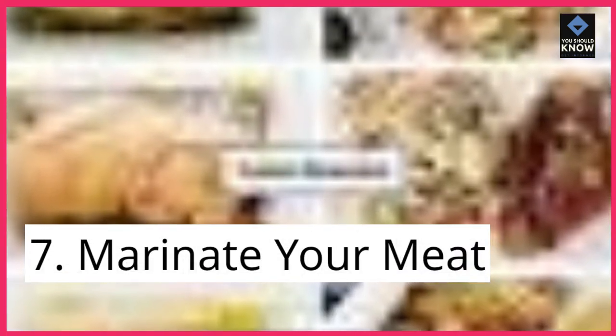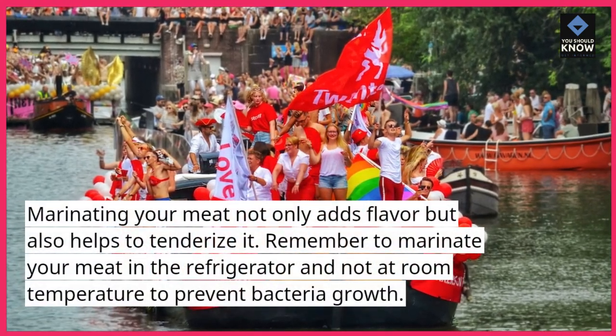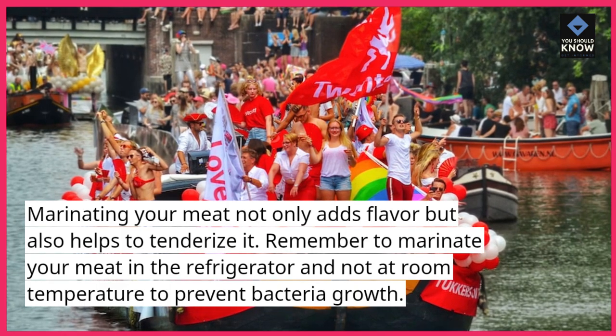Tip 7: Marinate your meat. Marinating your meat not only adds flavor but also helps to tenderize it. Remember to marinate your meat in the refrigerator and not at room temperature to prevent bacteria growth.